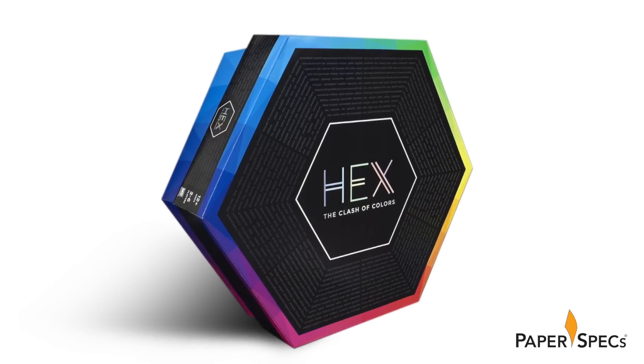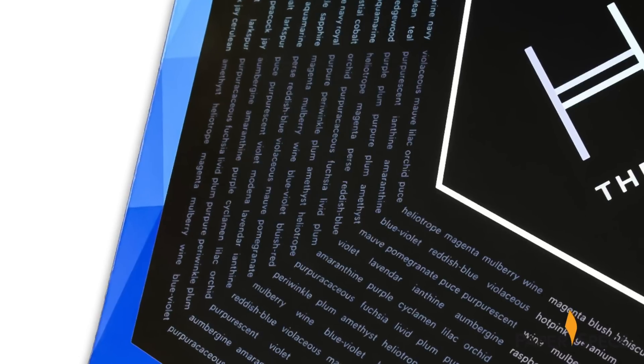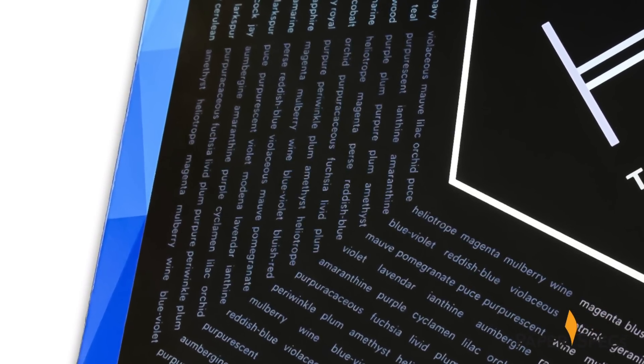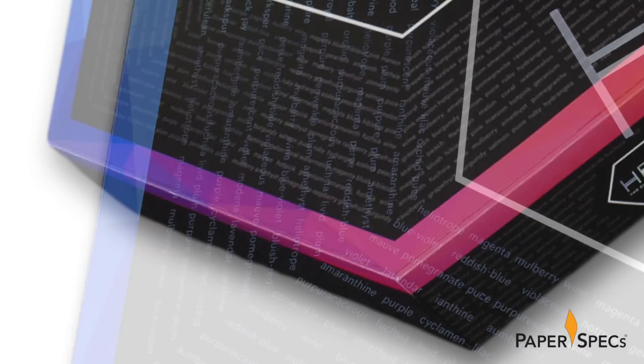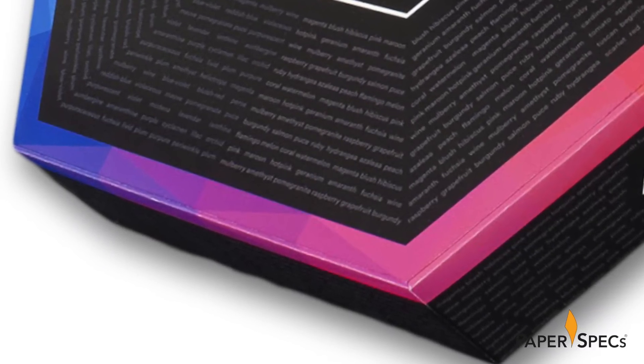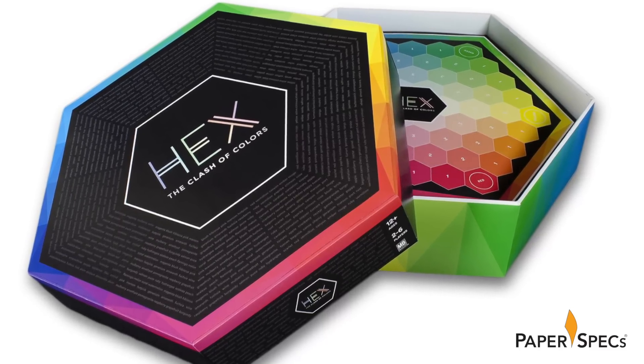The telescoping lid of the set box features the Hex logo at its center, radiating out from that. The names of hundreds upon hundreds of colors are printed in minute lettering on the front, with hundreds more along the sides of the lid. Along the edges are gradations of the color gamut – again, a nod to the color wheel – and even more color greets you along the sides of the bottom part of the box.